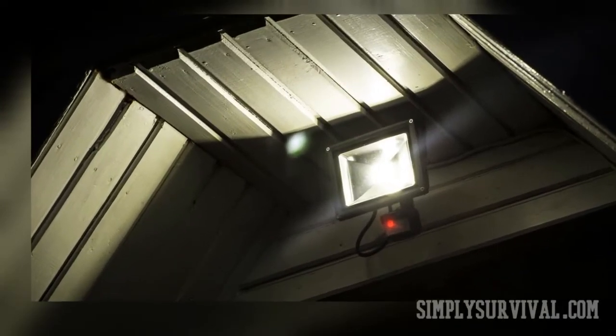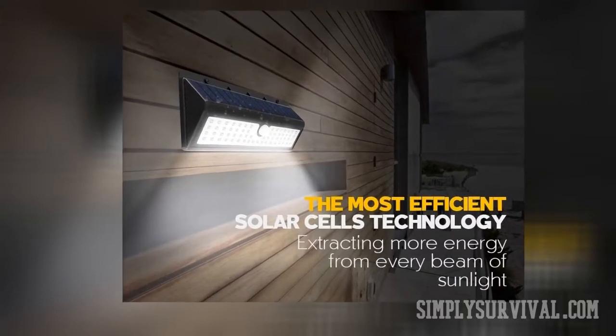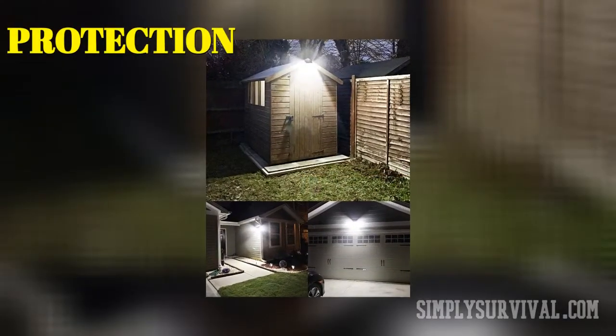Eco-friendly, cost-effective, motion-detecting — these characteristics refer to solar security lights, and their main purpose is indicated in their name. These lights are principally used for protecting your home backyard, garage, porch, and other outdoor spaces.